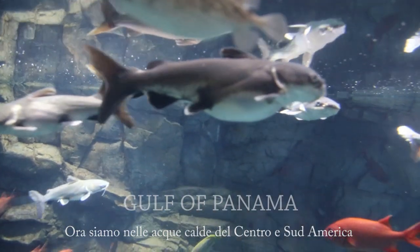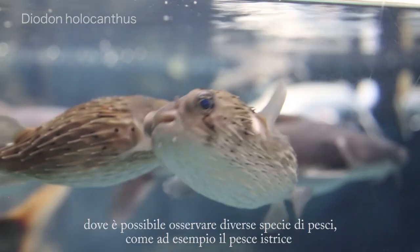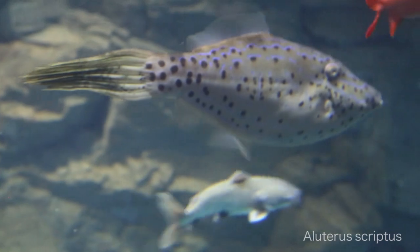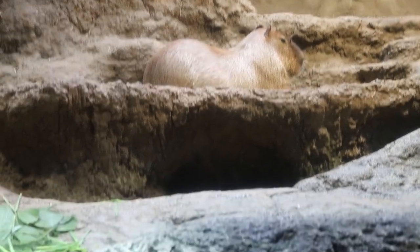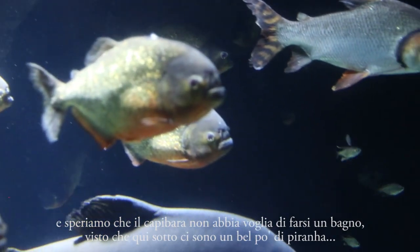Now we are in the warm waters of Central and South America, where you can see various species of fish, such as the long-spined porcupine fish. Besides fish, there are also some land animals, such as the iguana and the capybara, and we hope that he won't take a bath here, as there are many piranhas.